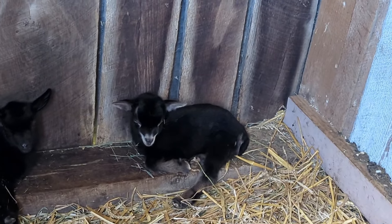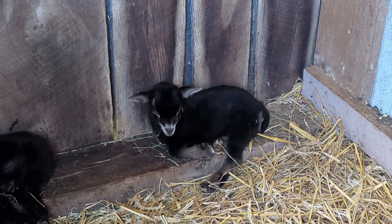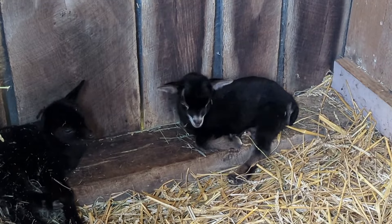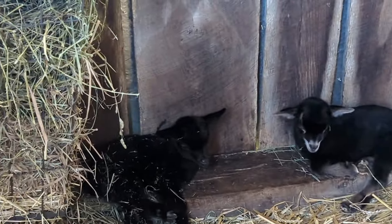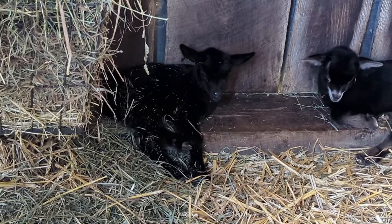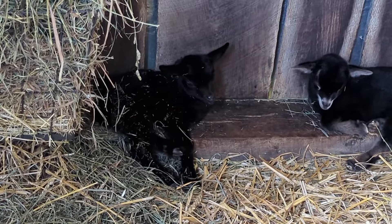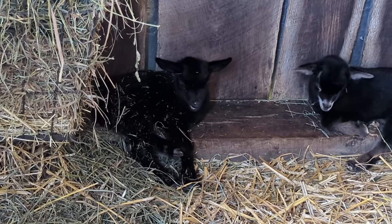They're coming out. He's black, but they're dark brown. As everyone knows, if you know anything about moonspots, they lighten as they get older. So he is really stunning. And then this little girl, covered in hay — she just woke up from her nap. She is solid black and she's got brown eyes, just like her grandmother Lily. So she is the spitting image of our Lily.